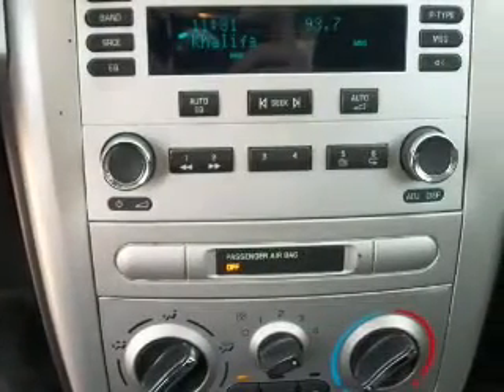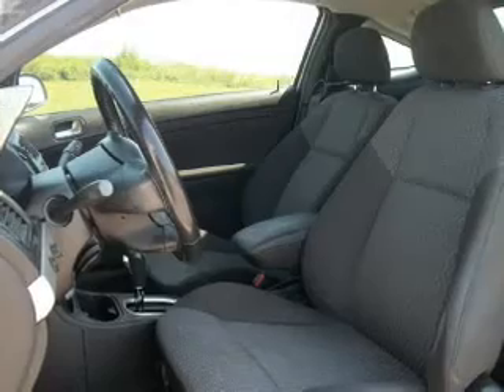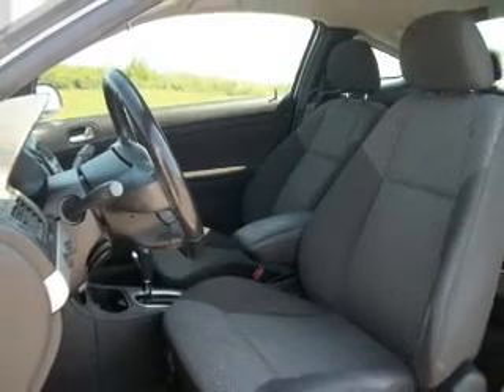Keyless entry, power door locks, power windows, cruise control, and AM-FM stereo with CD player. Power mirrors, power steering.